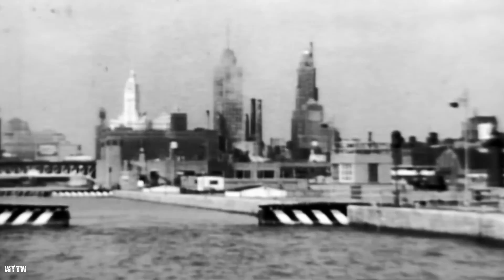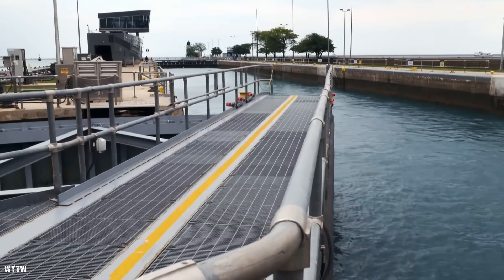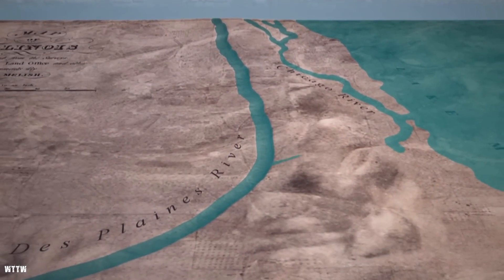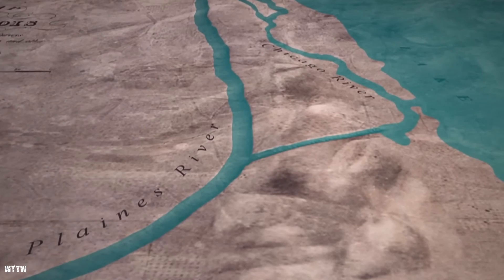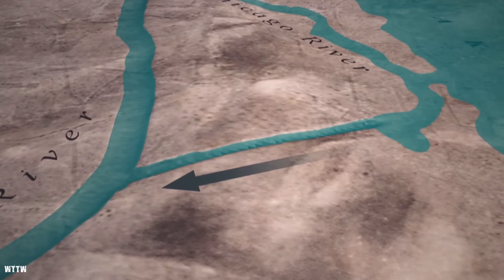Another groundbreaking solution was the reversal of the Chicago River in 1900. To prevent sewage from contaminating Lake Michigan, the city's drinking water source, engineers undertook the monumental task of reversing the river's flow. This project redirected the river away from the lake and into the Mississippi River system, significantly reducing pollution in Lake Michigan. But as the city grew and the population surged, these solutions were no longer enough.